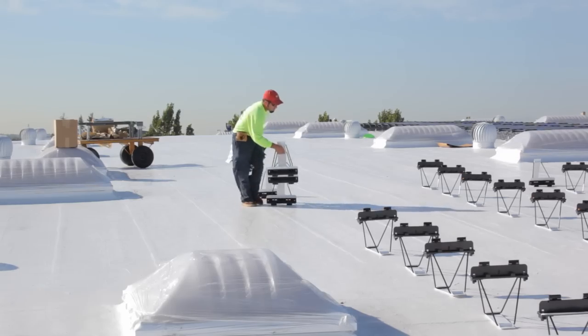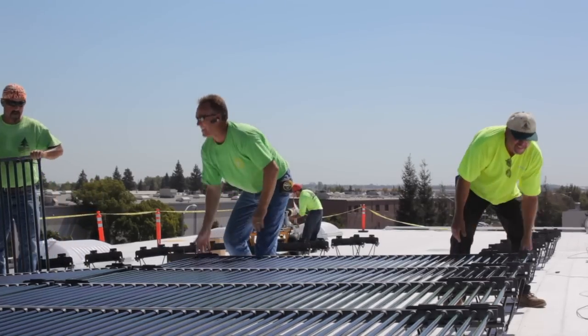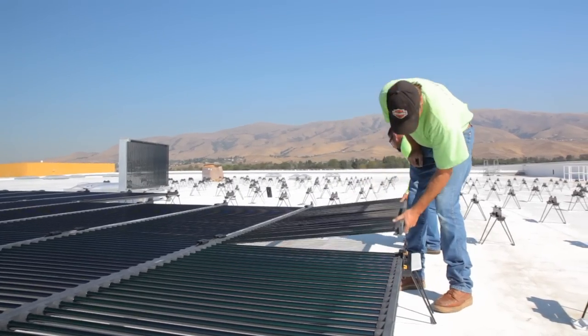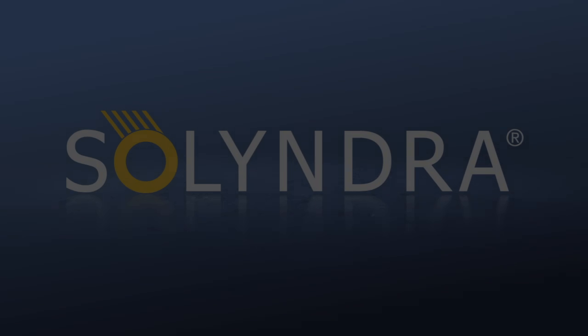This exciting new facility allows us to ramp our production quickly, doubling in just one year, while lowering production costs and meeting continued strong demand for Solyndra panels around the world.